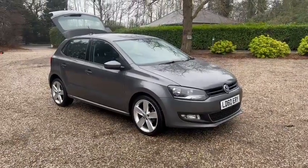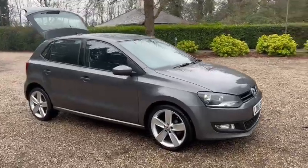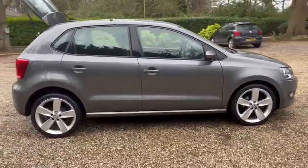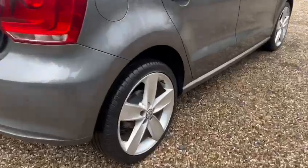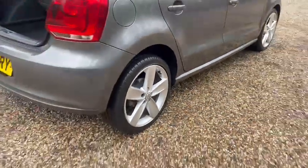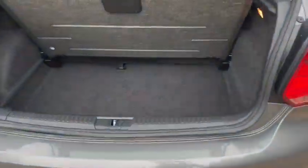Barn Cars Brentwood has to offer this 60 plate VW Polo SE Edition. We've got fully refurbished 17 inch alloy wheels, new brakes, rear parking sensors, and it also comes with a spare wheel.